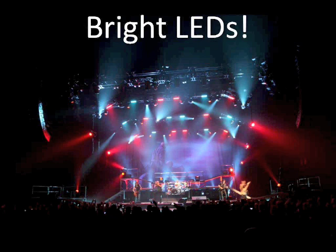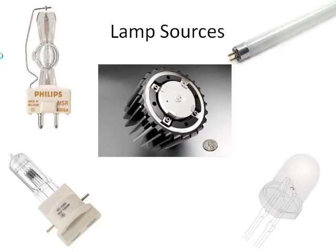Were you at LDI the first time Color Kinetics exhibited there? Oh yes, I was. Do you remember they had the little PAR 46 LEDs? And we all kind of laughed at them — and looking at them today, isn't that incredible? Even more incredible were those little MR16 replacements that you can program with stand-alone programming built into them. So we've come a long way in a relatively short amount of time.